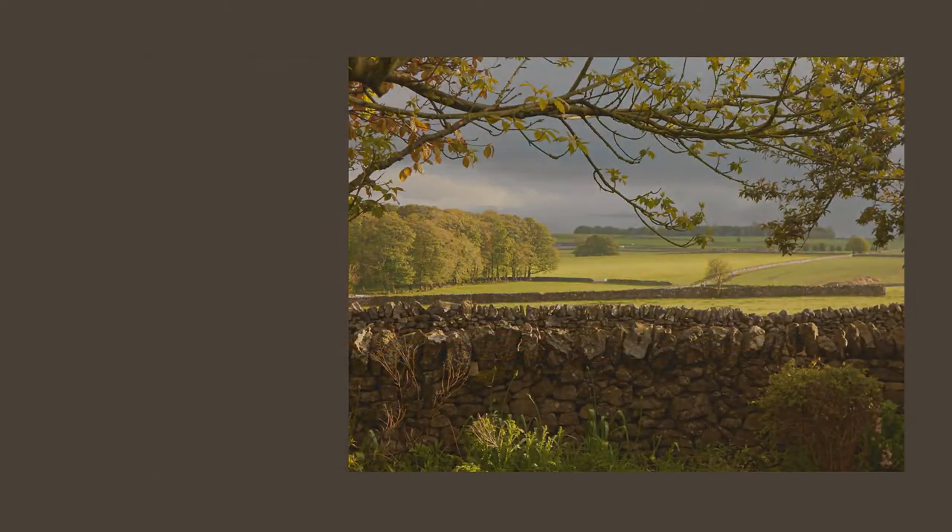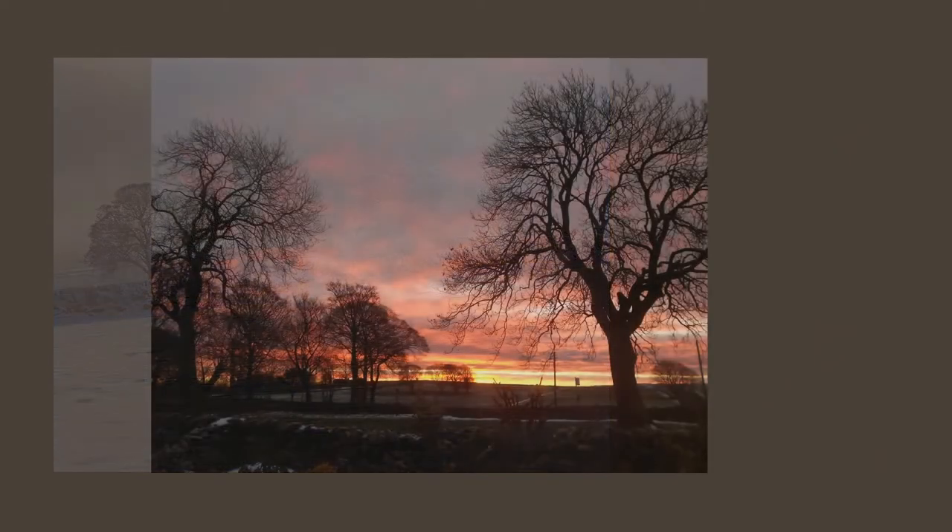Hills, rocks, rivers, trees — the natural beauty of the area, and the ever-changing seasons and light.